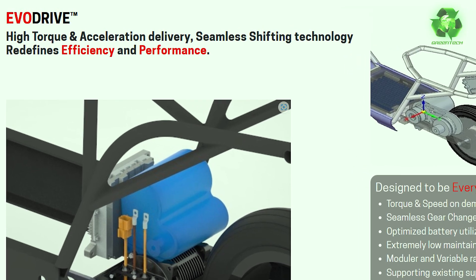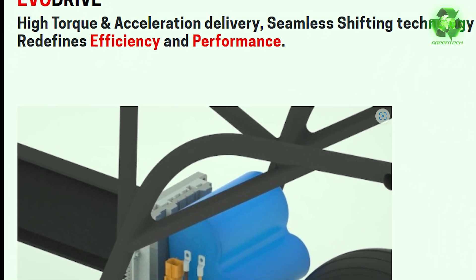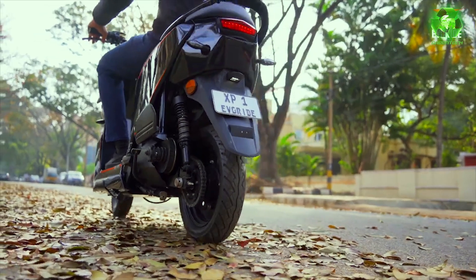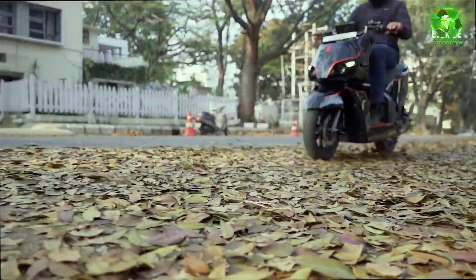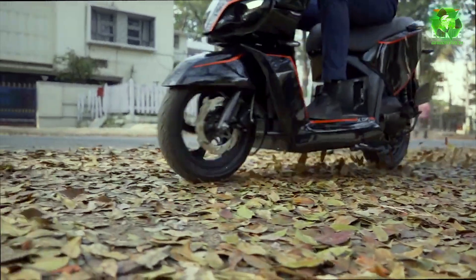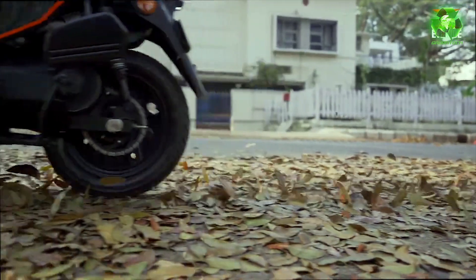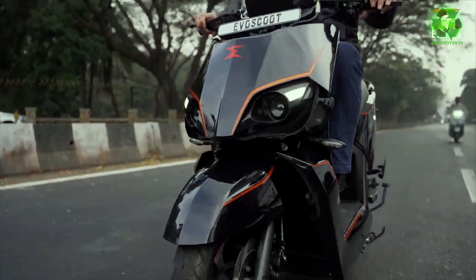Next is ECO Drive — high torque and acceleration delivery with seamless shifting technology that redefines efficiency and performance. This is a CVT — continuously variable transmission — used in normal petrol scooters. As RPM increases, the gear ratio and speed and efficiency increase. This technology has not been used in EVs before — we are integrating it here for the first time.